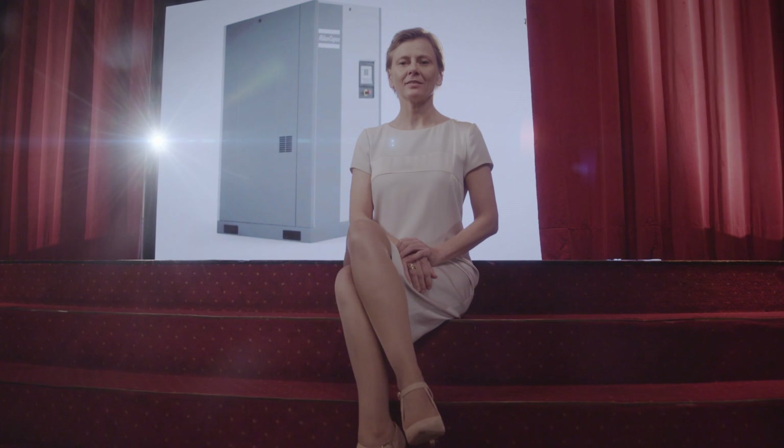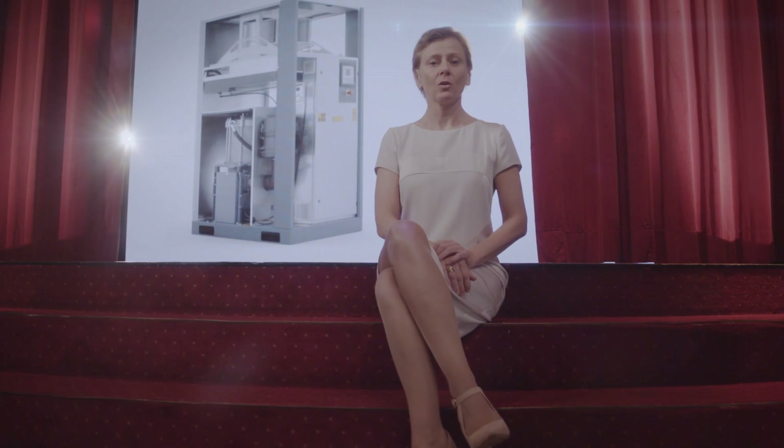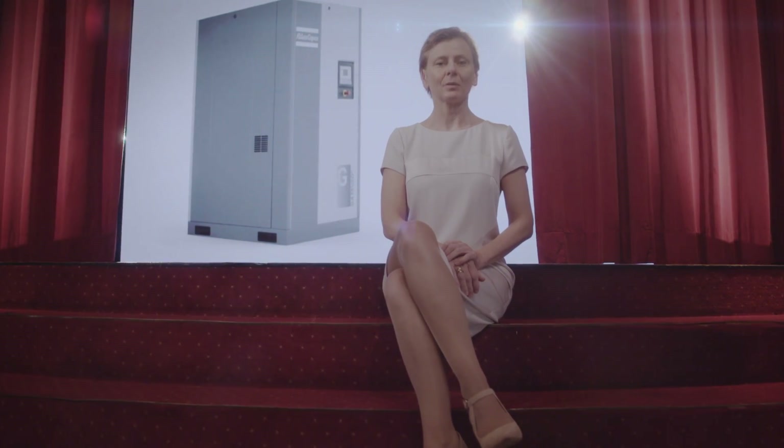A radial fan generates the airflow. It is the same fan used on the current 37 to 90 VSD. We stayed with this design because of its compactness, low noise level, and high capacity airflow.